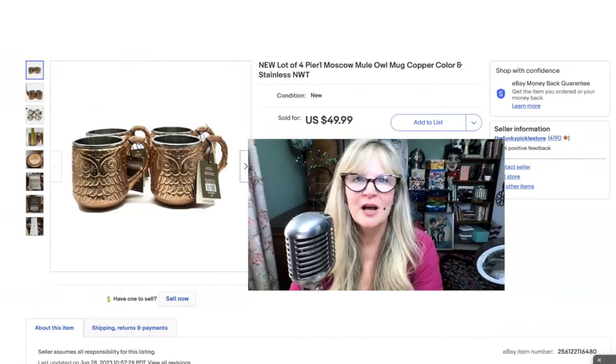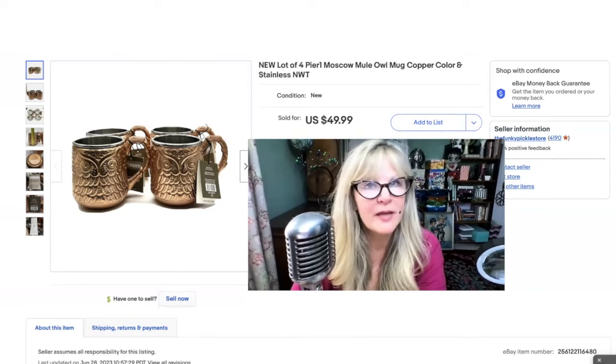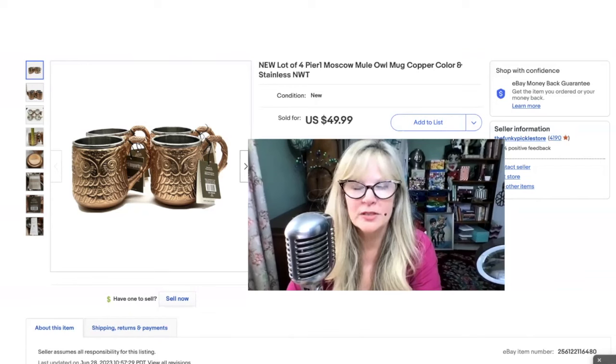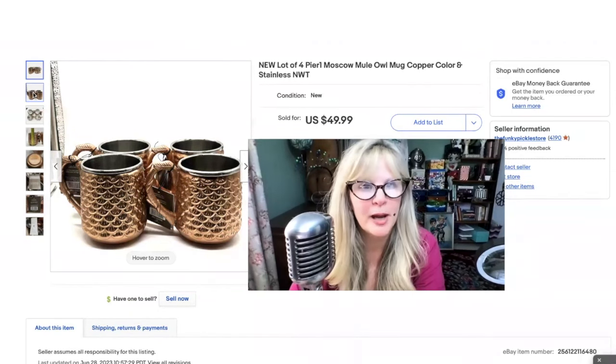I got this set of copper owl mugs at a thrift store for $5. I was very interested in them because A, they were copper; B, they had the owl motif; C, they're Pier 1; and D, they're brand new with the tags. Pier 1, I believe, is closed — I don't know if they still have an online presence, but I think all the brick and mortars are closed. At least they're closed by me, and I really loved that store.